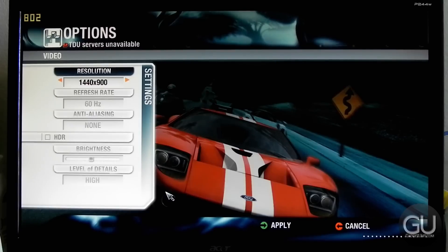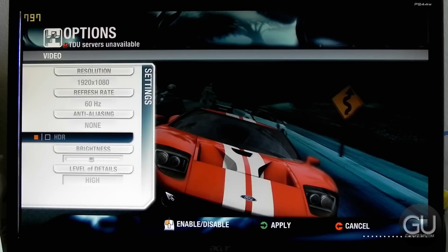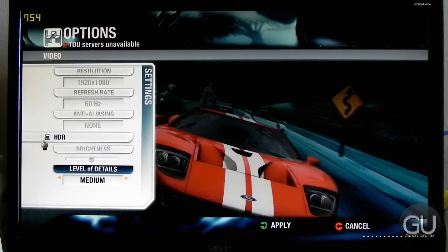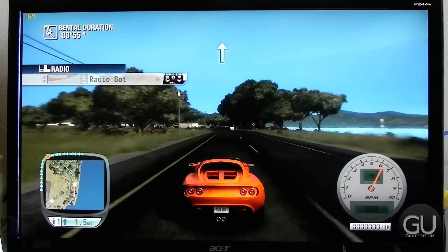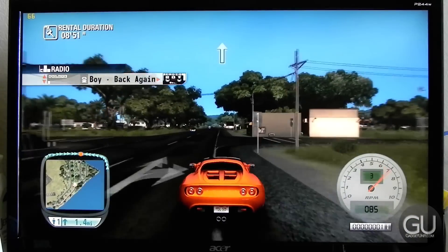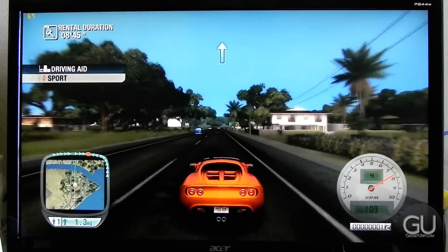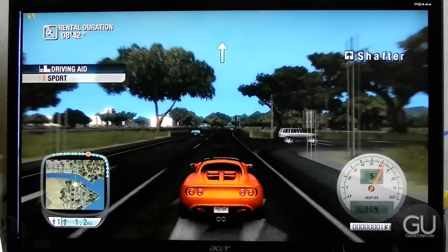For the final game, I took a look at the original Test Drive Unlimited at 1920x1080, no anti-aliasing, texture settings set to high, and HDR enabled. We never really went below 60 FPS at any time, which was pretty great. I remember playing this game when it first came out on a rather low-end PC, and even at the lowest settings it just wasn't that great of a gameplay experience.